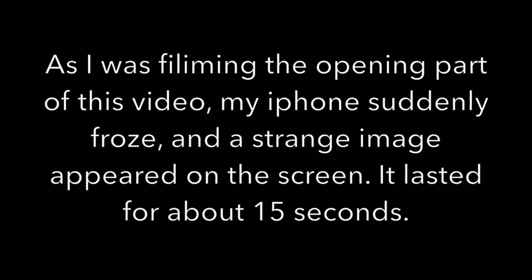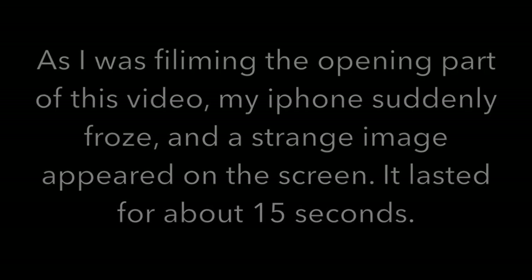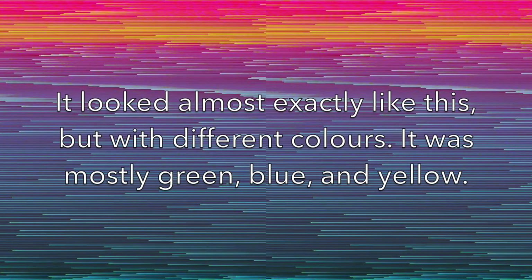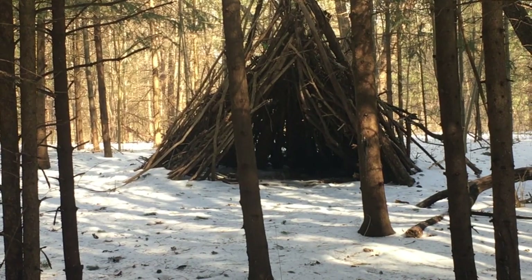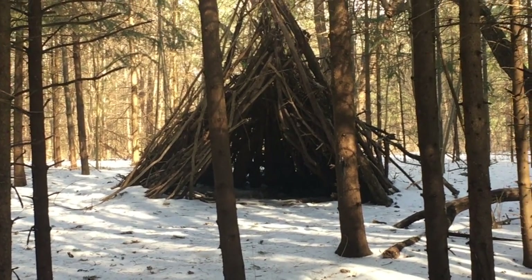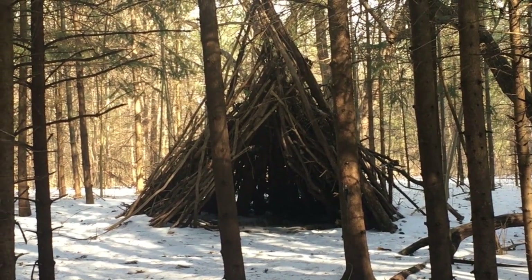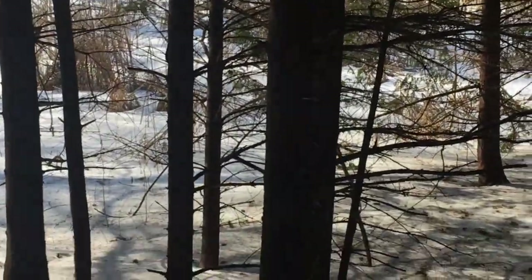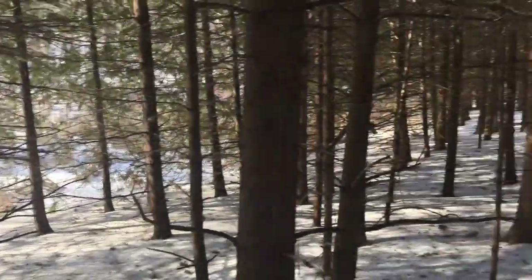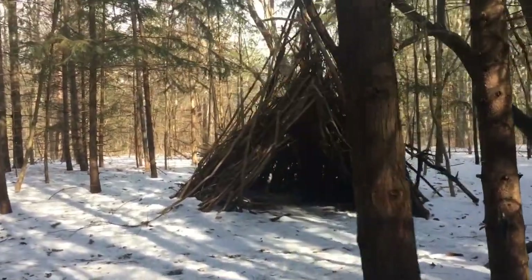As I was filming the opening part of this video, my iPhone suddenly froze and a strange image appeared on the screen. It lasted for about 15 seconds. It looked almost exactly like this but with different colors — mostly green, blue, and yellow. I didn't touch anything on my camera and the screen just went all wonky. It had these thin rectangular bars of green, yellow, and blue. That's happened before at another teepee structure that I filmed — I think it was called Reduce, Reuse and Rebuild or something like that — where there was an electronic anomaly. Isn't that amazing? I just hit the stop button and it stopped, so I've just turned it back on.